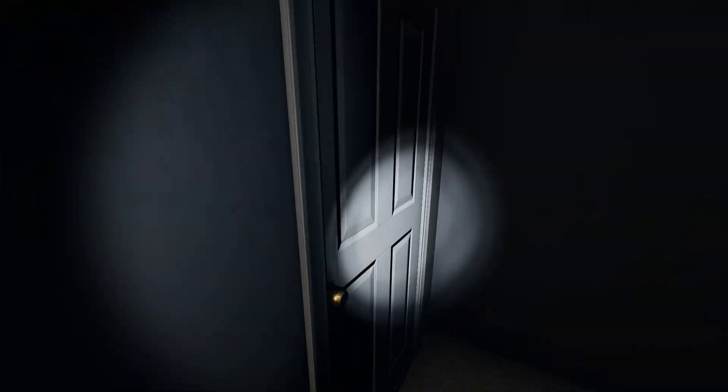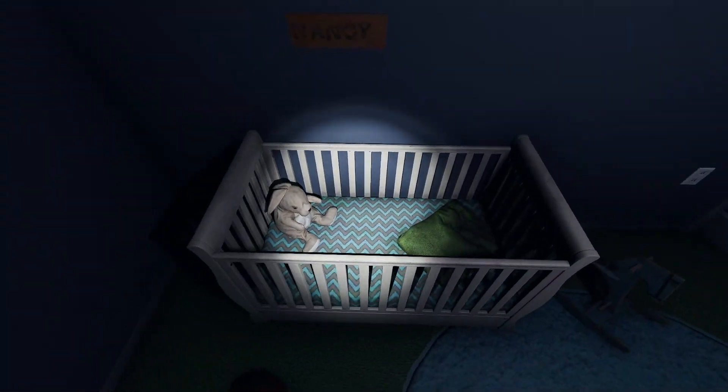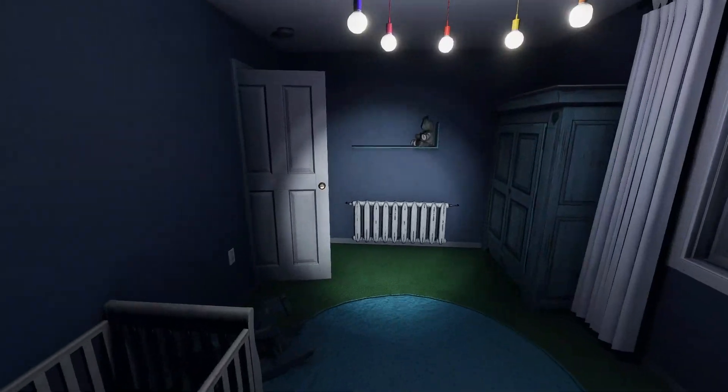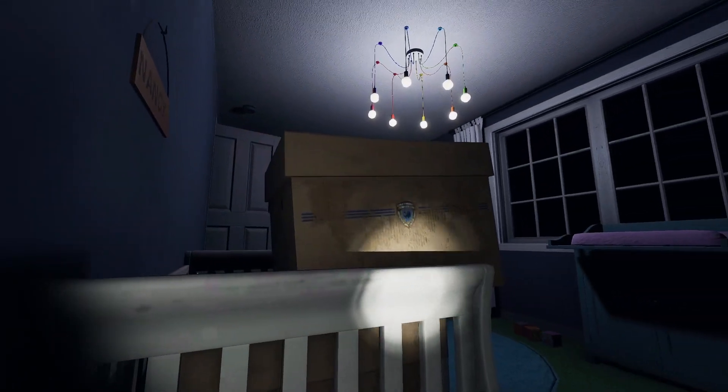Another change is in the nursery room. You'll see that the crib has moved a little bit so you could hide there. I don't know if this is actually a hiding spot, but I'm going to test it later in the video coming out tomorrow or Thursday. An update came out not so long ago, but there are supposed to be boxes in this crib.